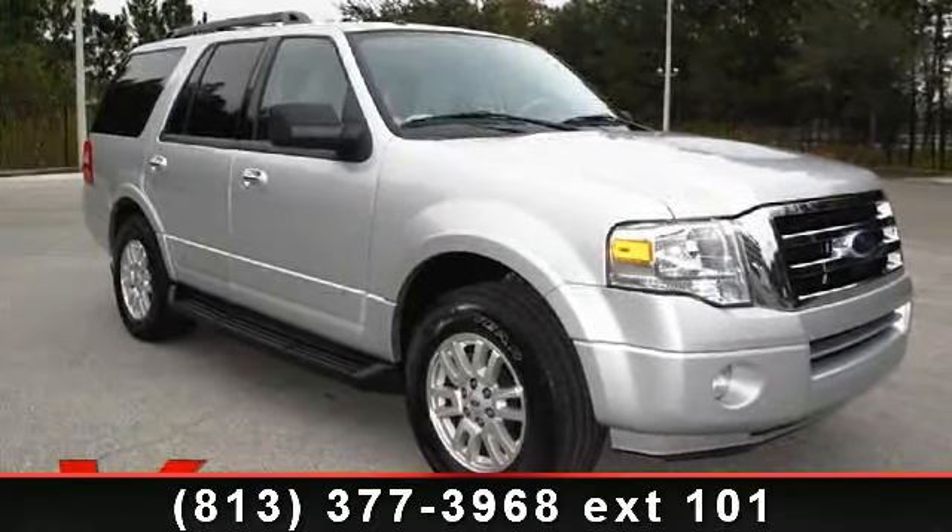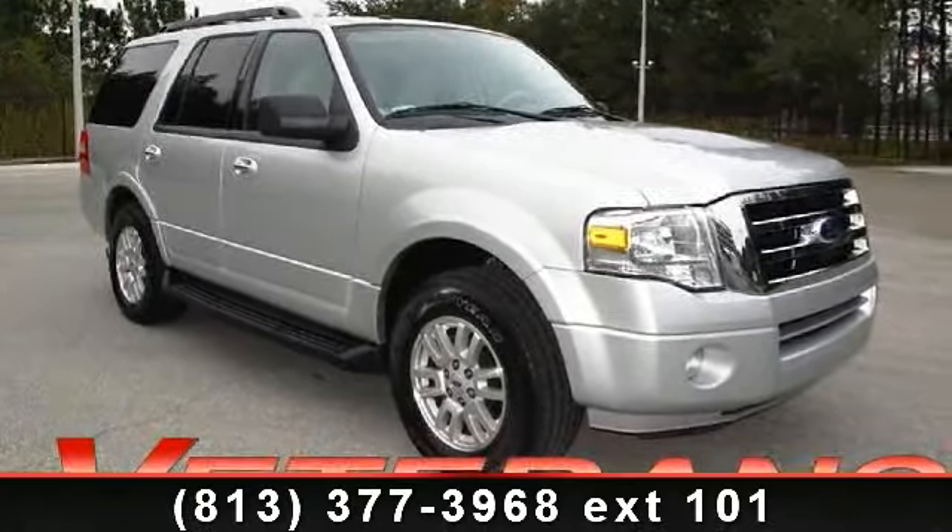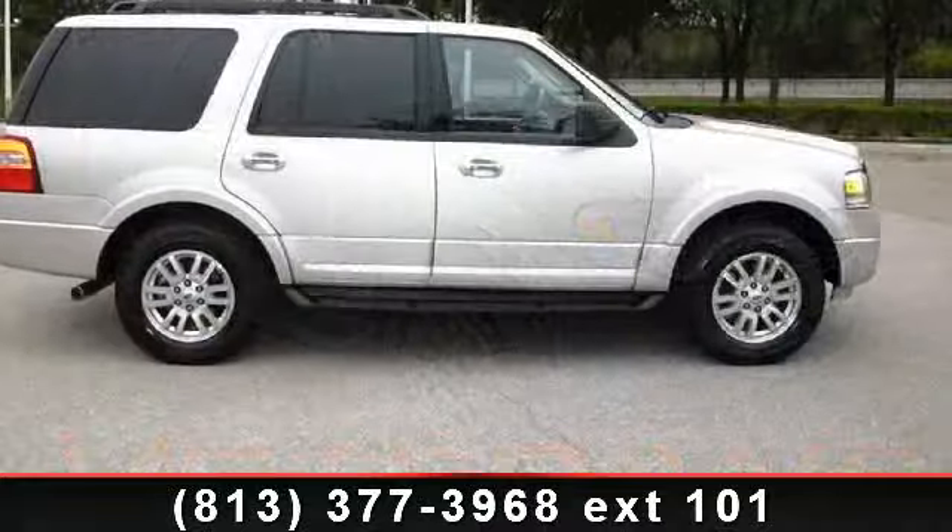Arrive in style with this 2011 Ford Expedition. This may be the set of wheels you've been looking for.